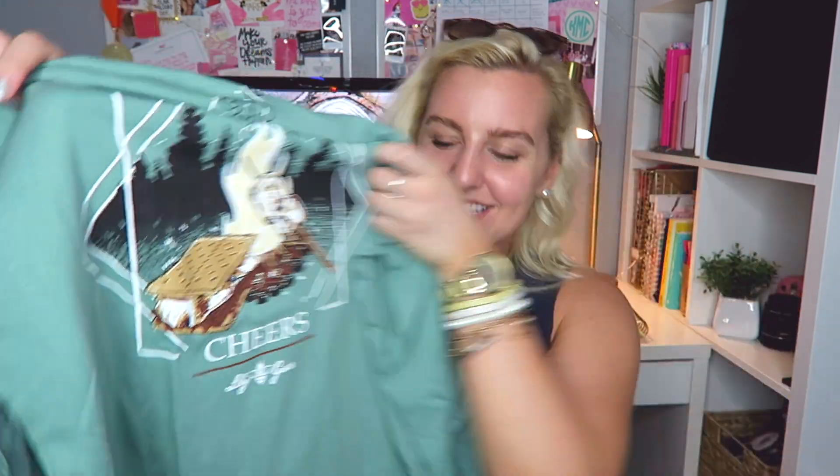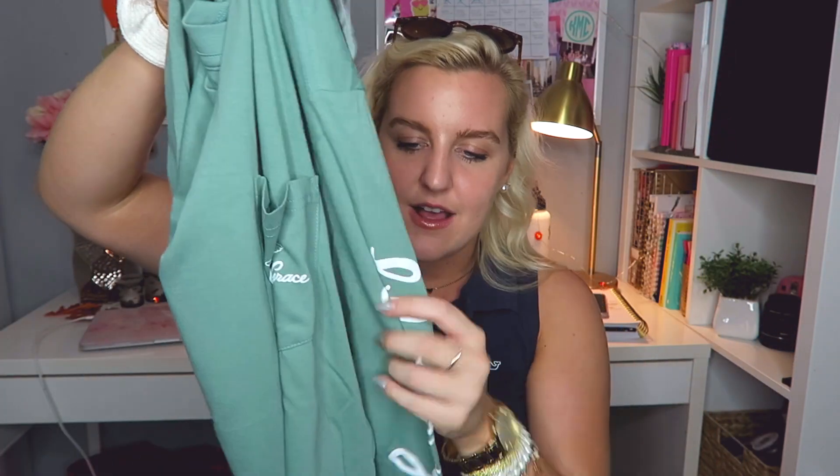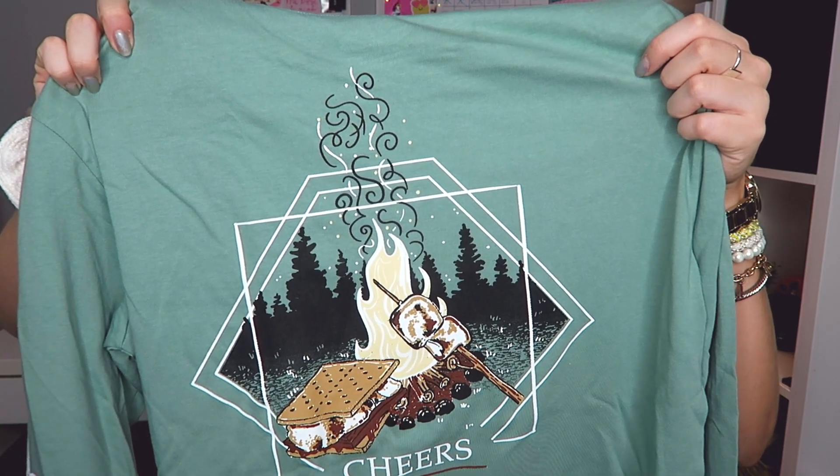This one has s'mores on it! It says 'cheers' and it's a little bonfire with s'mores — I feel like bonfires are a must in the fall. It has the Lily Grace logo and writing down the long sleeve. This is called the Cheers long sleeve in light green — this is like the perfect fall color.